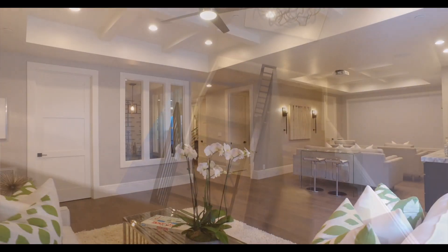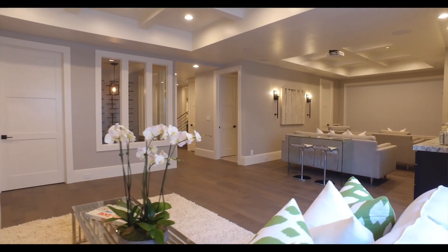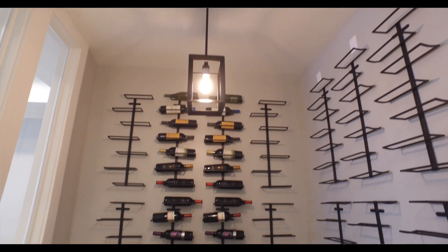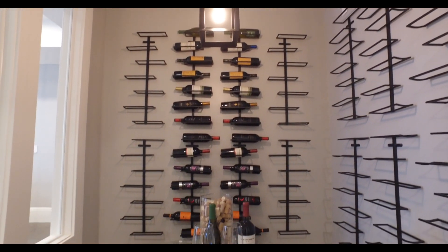Additionally, on the lower level you'll find a recreation room along with a dedicated home theater and even a wine cellar. With all these great amenities, you'll never want to leave home.